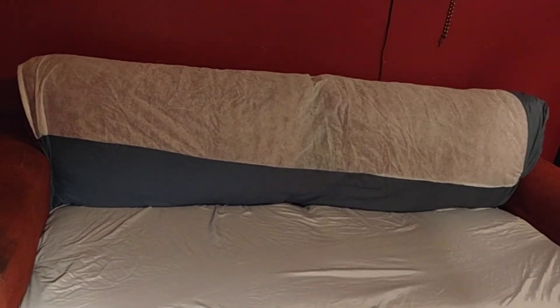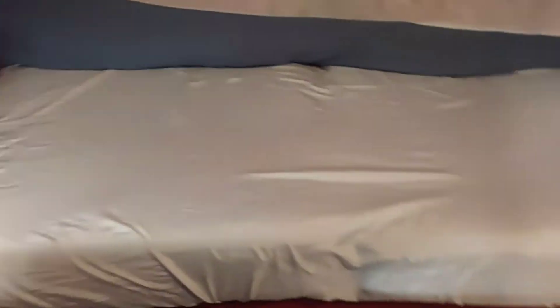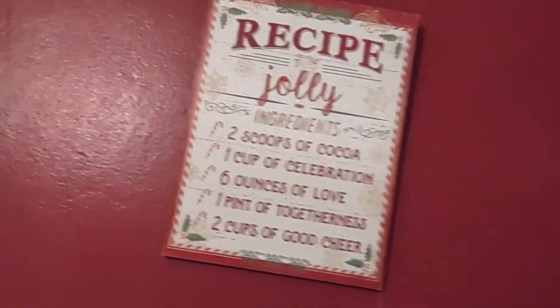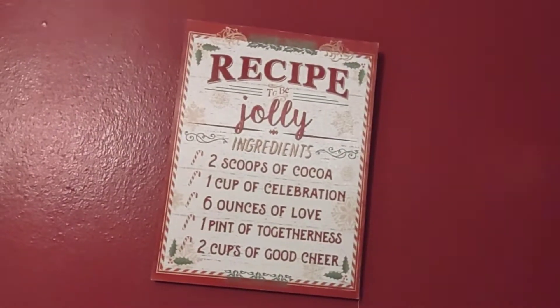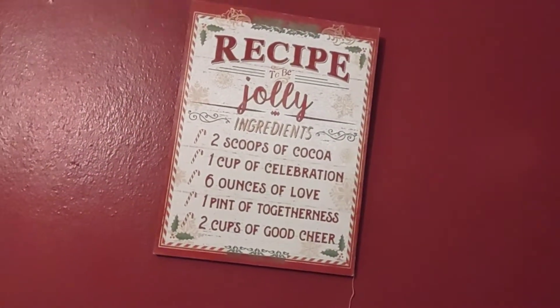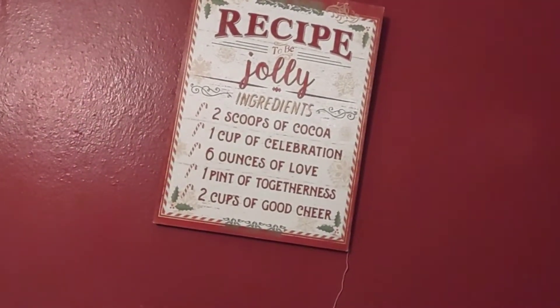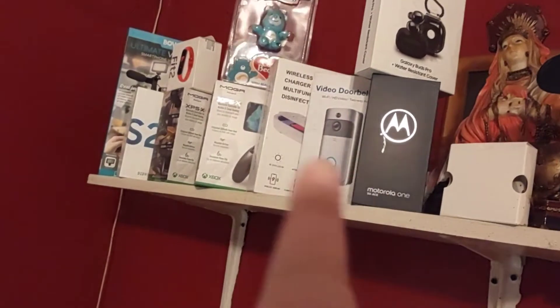I'm not done yet, but that's what I got done. And then this is my little setup — read this, guys. 'Recipe to be jolly: ingredients — two scoops of cocoa, one cup of celebration, six ounces of love, one pipe of togetherness, and two cups of good cheer.' And that's everything that we pop this year! Yes, I have that ring.